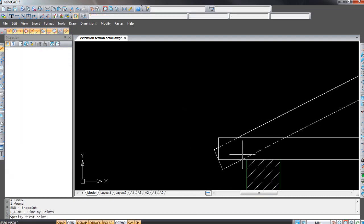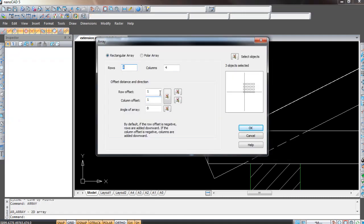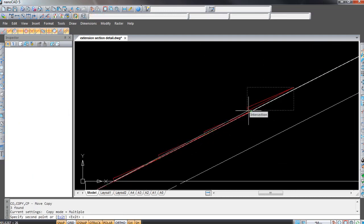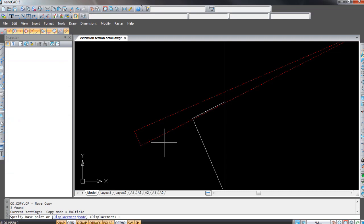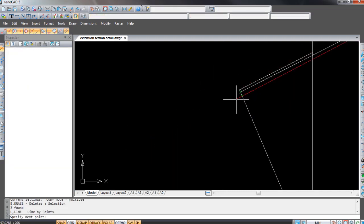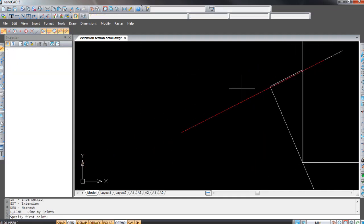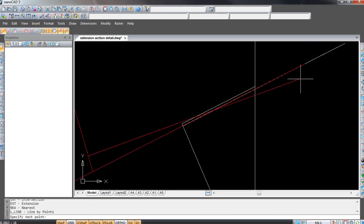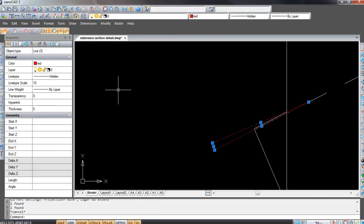I hate to complain too much, but this is a review and versus video so I have to mention more points. One more slight annoyance is that in NanoCAD you have to select a color before selecting a tool. This means every time I want to change the color of a line I'm about to draw, I have to exit the tool, change the color, then go back into the tool. Small things like this make the user experience painful and frustrating. When using NanoCAD, I feel like my hand gets tired from jumping back and forward between tools and constantly changing settings.